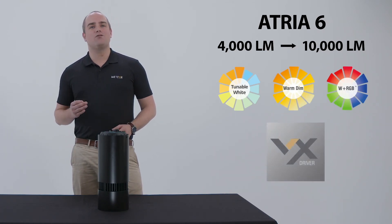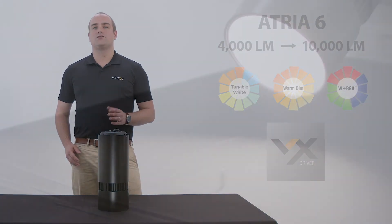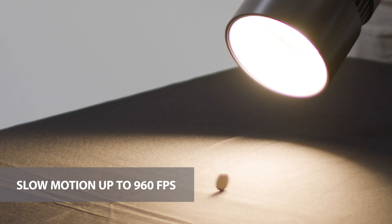It comes embedded with our proprietary VX driver, a standard in all of our fixtures. The VX driver allows for flicker-free video recording, even in slow motion up to 960 frames per second.